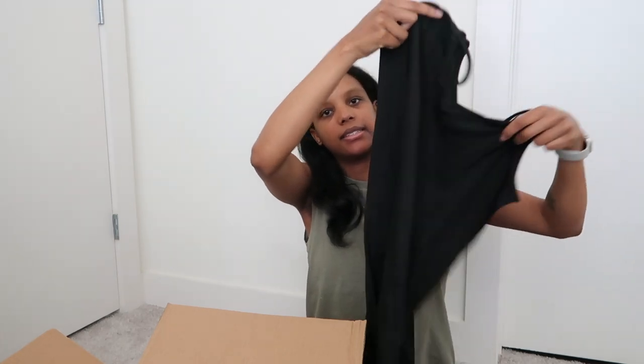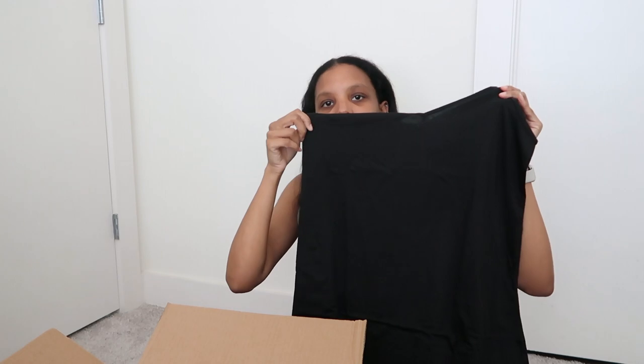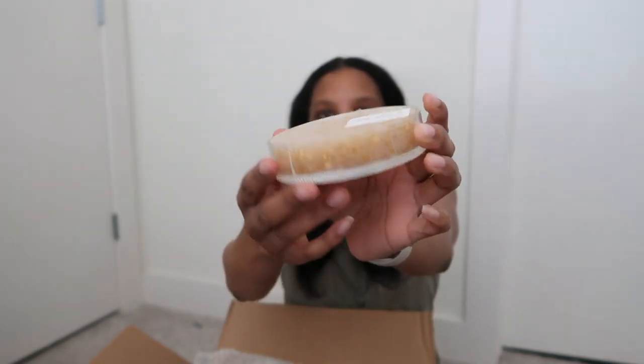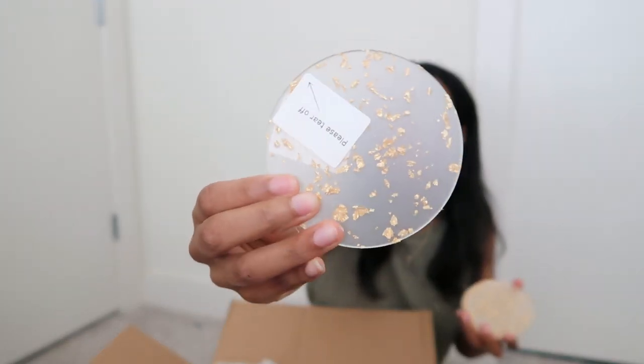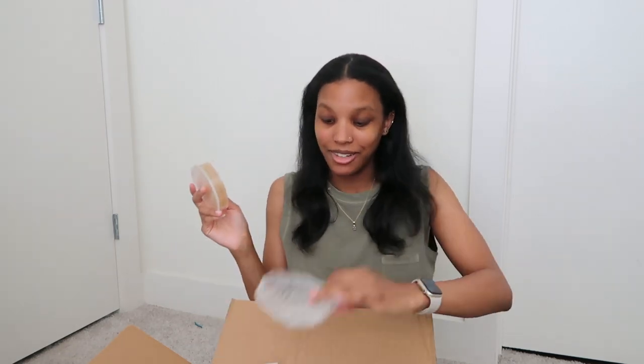Oh yes, a nice little dress — by the looks of it, it seems see-through. I don't know how I feel about that but we'll see when I put it on. We have this little container — I think these are my coasters. They come in a coaster holder, six little coasters. You have to tear off the plastic. They're clear with gold accents, which matches my table since the leg pieces are gold.